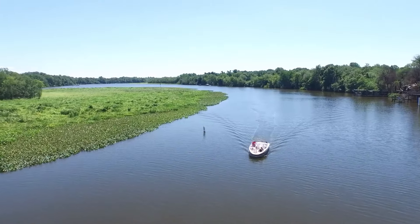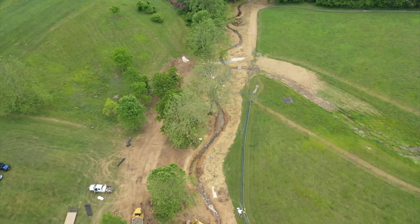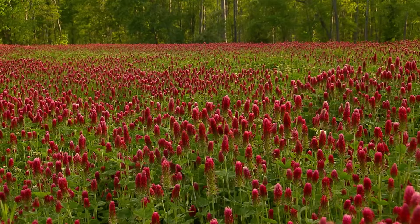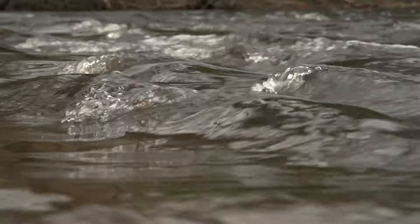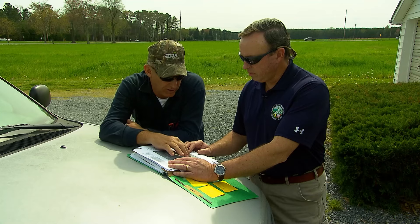For the Choptank River on the Delmarva Peninsula, the model tells us that if we apply best management practices to reduce runoff — like stream buffers and cover crops — then nutrient pollution in the Choptank will go down. And so for decades, area farmers have been doing just that.